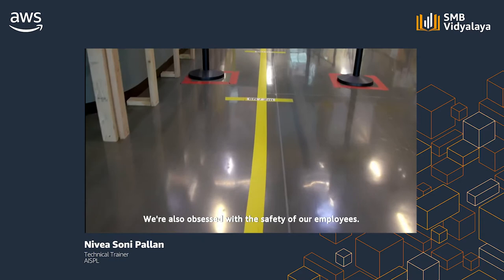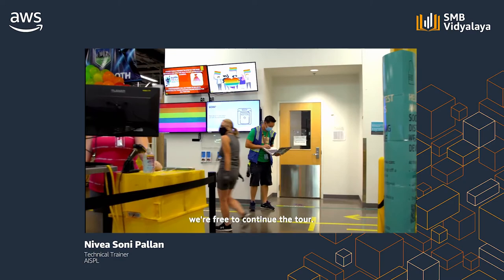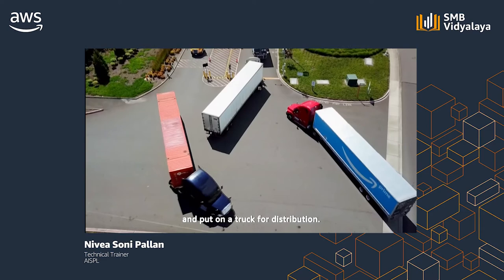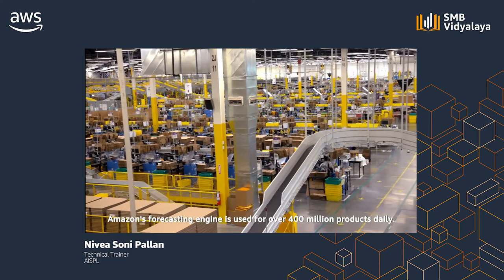At Amazon, we're customer obsessed and also obsessed with the safety of our employees. In April of 2020, Amazon began enhancing its temperature screening process by implementing thermal camera systems throughout multiple business lines in North America. Today we're going to follow the path of products from where they're received, stowed, then picked, packed, and put on a truck for distribution. The inbound process starts with forecasting and ordering before anything arrives to the FC. Powered by AWS, Amazon's forecasting engine is used for over 400 million products daily.